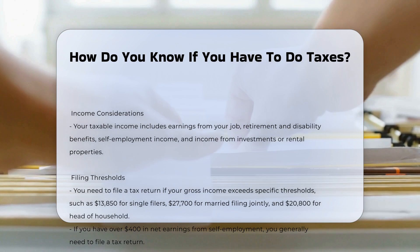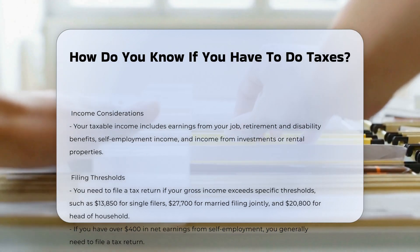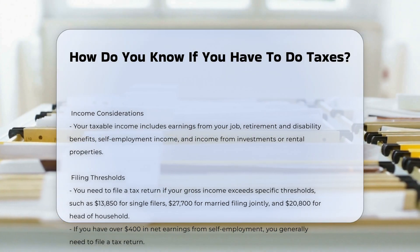Income considerations: your taxable income includes earnings from your job, as well as other sources such as retirement and disability benefits, self-employment income, and income from investments or rental properties.